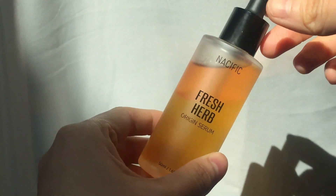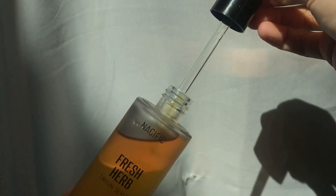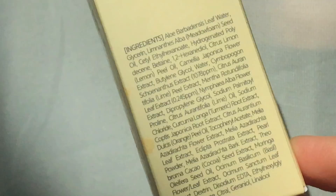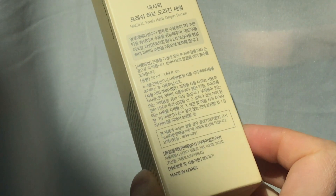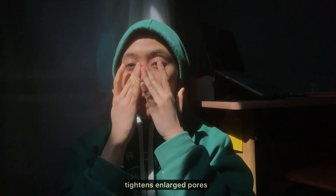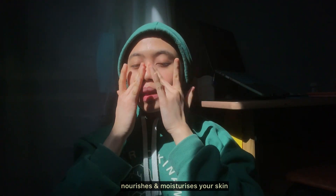Next we have the Fresh Herb Origin Serum. If you're looking for a pore care solution, this is the serum for you. This is a Nacific feature product — it balances the oil and moisture of the skin, it's effective for tightening enlarged pores, and it nourishes and moisturizes your skin.